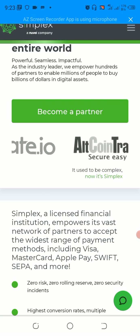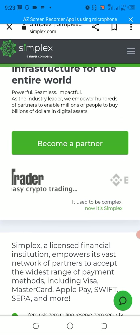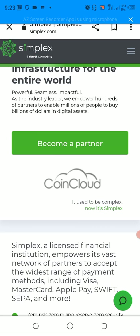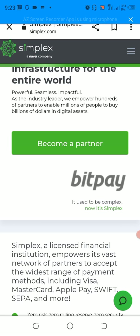Without wasting much time, I'm going to show you practically how you can make your first purchase of the cryptocurrency that you want. Specifically in this case, I'm going to use a Binance Exchange Bitcoin wallet address from Binance Exchange.